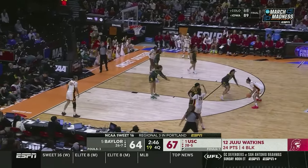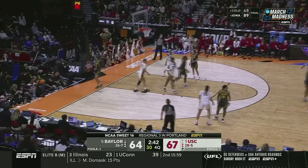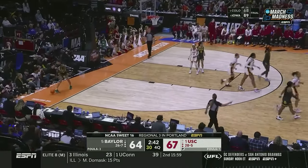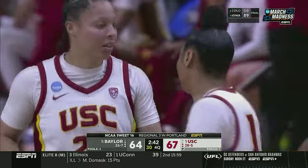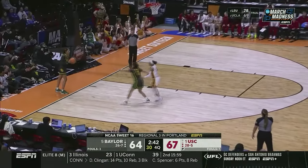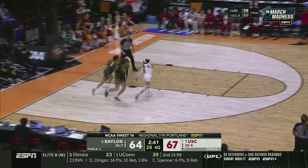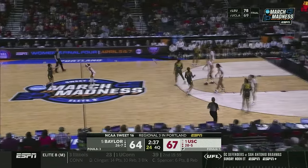We're getting ready to see another complete player in the next game in Paige Beckers. Watkins way off — from the bench, yelling out to her: don't settle. She's been able to beat people off the bounce. Under three to go, three-point lead for the one-seed USC.